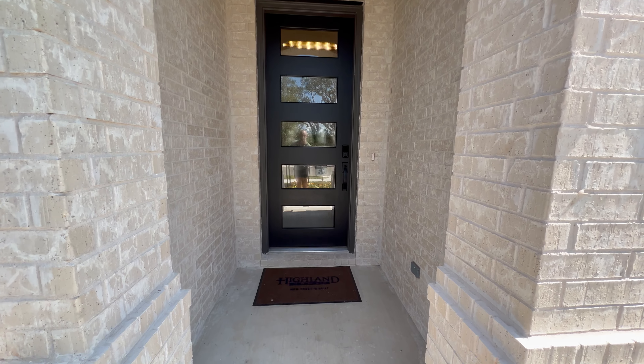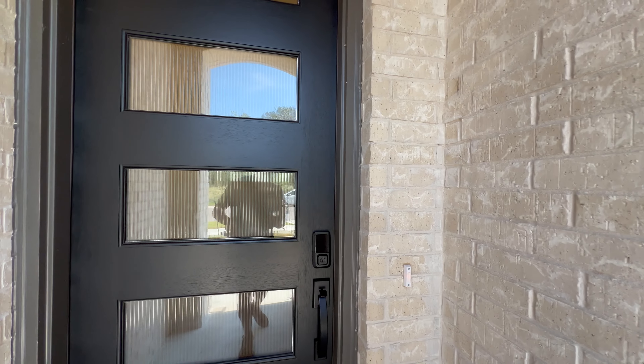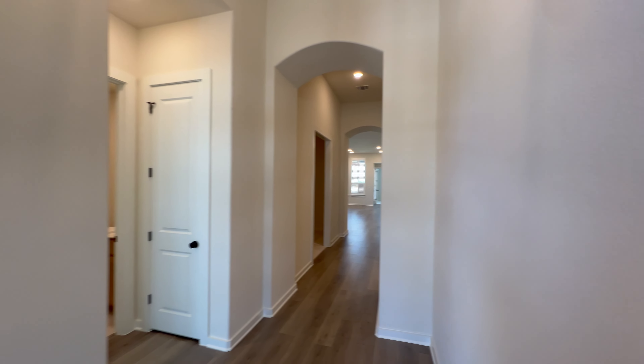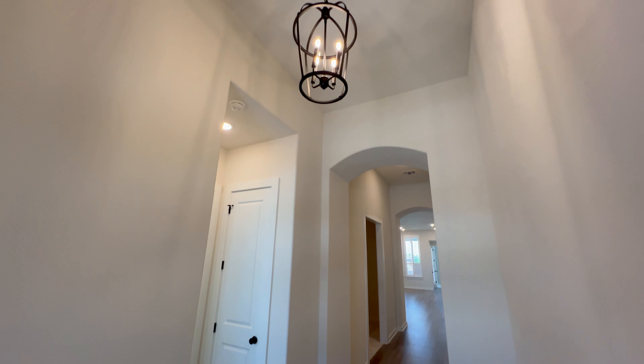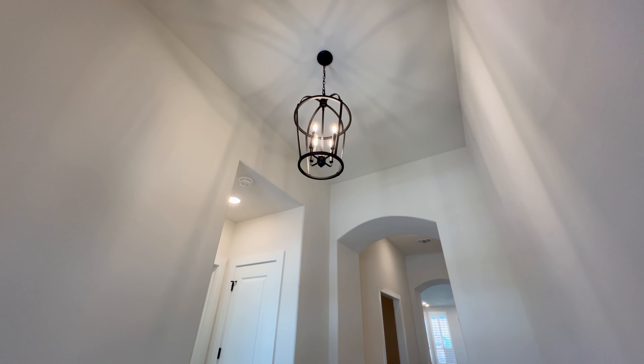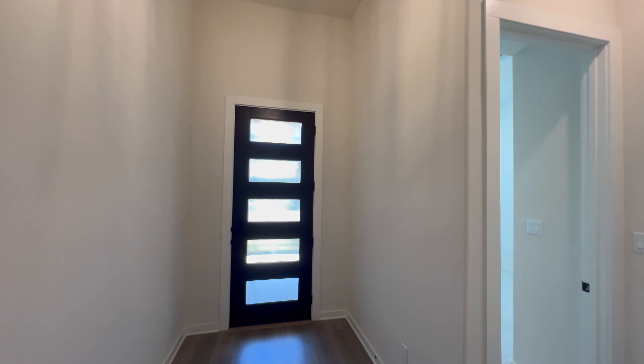Right here at the front of the house we have an eight-foot-tall door with five glass elements, keypad access, and no Ring camera, but there is an outlet right down there. Stepping into this home, we have tall ceilings — these are probably about 12 feet tall.